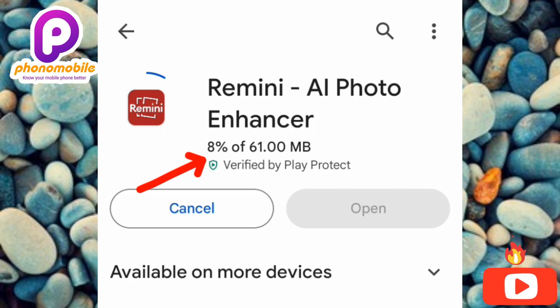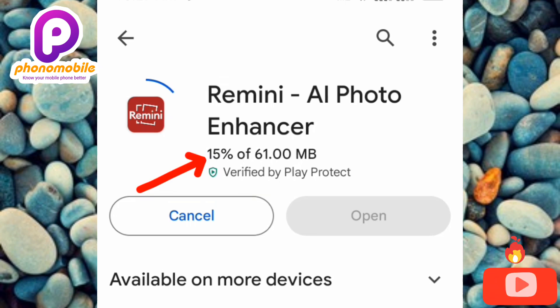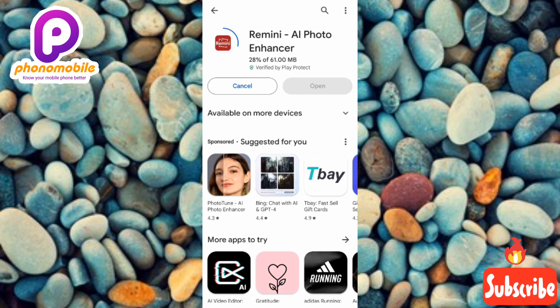This is how you can fix the problem of the Remini app not downloading and installing. I hope you got value from this video. If you did, make sure you like, subscribe, and leave a comment. If you're new, hit the bell notification so you get notified when a new video is released. See you in the next upload, bye bye!